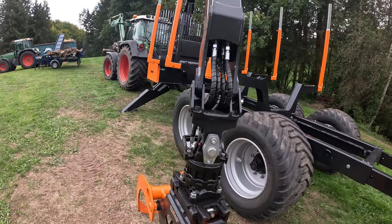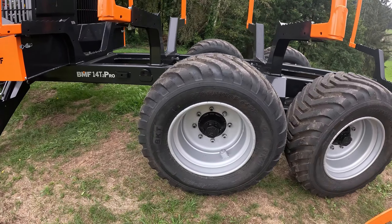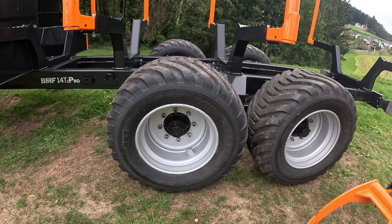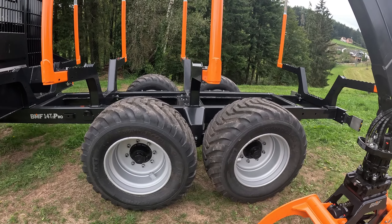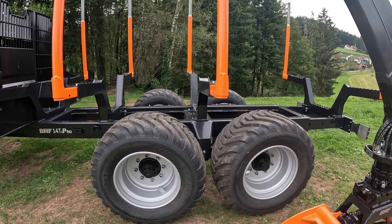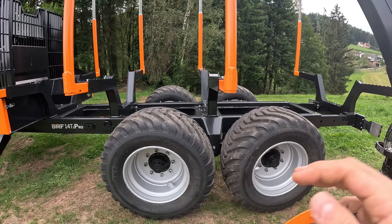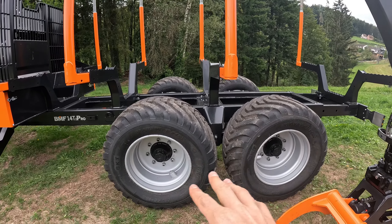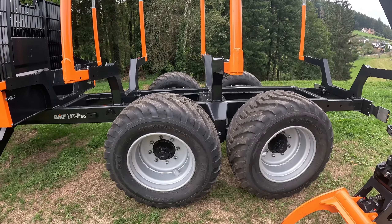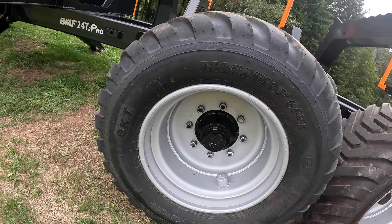Wenn wir uns jetzt die Bereifung angucken: wir haben wieder wie beim alten die 550er Bereifung drauf. Einfach, wenn man mal in eine Wiese reinfährt – wie man es öfters machen musste – sinken die nicht so schnell ein. Ich habe tatsächlich im Grapper-Video erzählt, ich hätte 21-Zoll-Felgen, muss ich korrigieren: es sind 22,5 Zoll. Die Achse ist auch gleich geblieben, ebenfalls von TVZ.